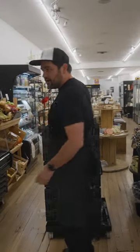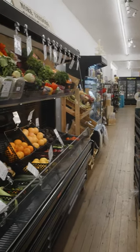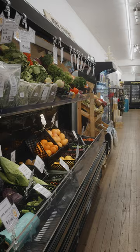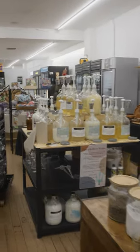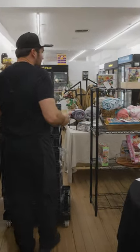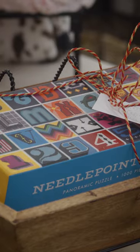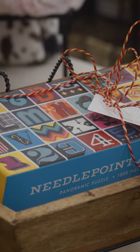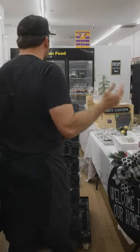A lot's changed here since the last time we did anything. We put in this produce fridge, so we're able to source a lot more fresh produce. It's starting to look more and more like a grocery store. We brought in a lot of local makers — people that make locally made puzzles for the holidays so people can find some unique gifts, in addition to shopping a farmer's market style store.